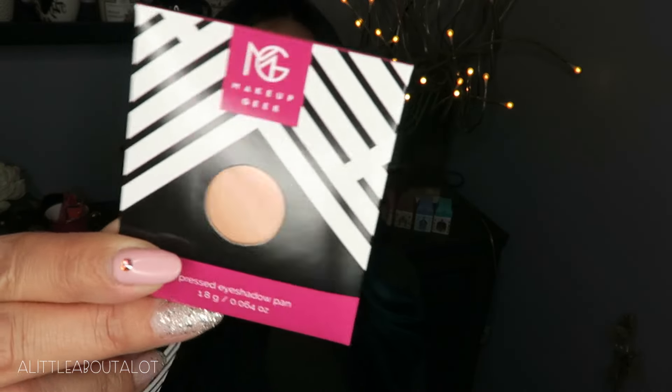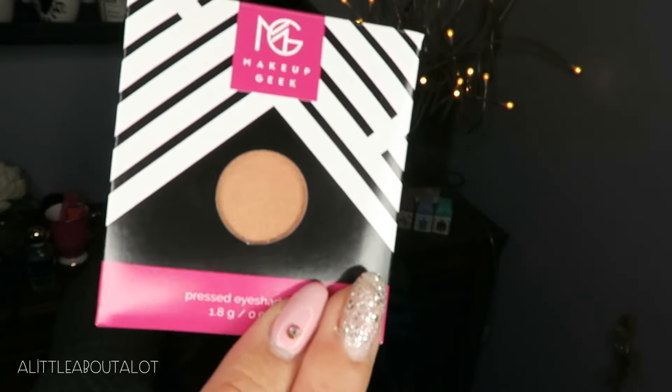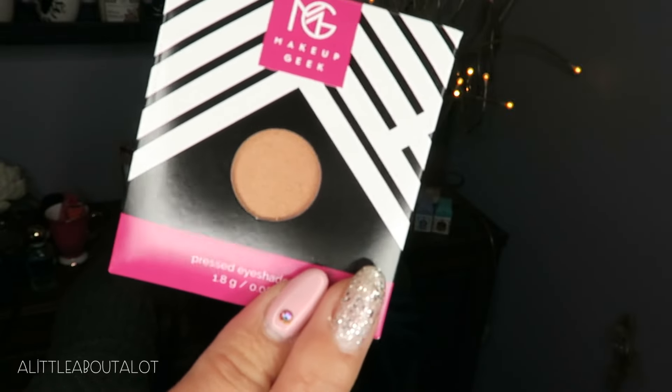The next things are these two Makeup Geek eyeshadows. One is in Beaches and Cream — it's a very nude, peachy color. The other is in Glamorous and it's also kind of a nudie, peachy, coppery color, and it looks like it has some shimmer in it.